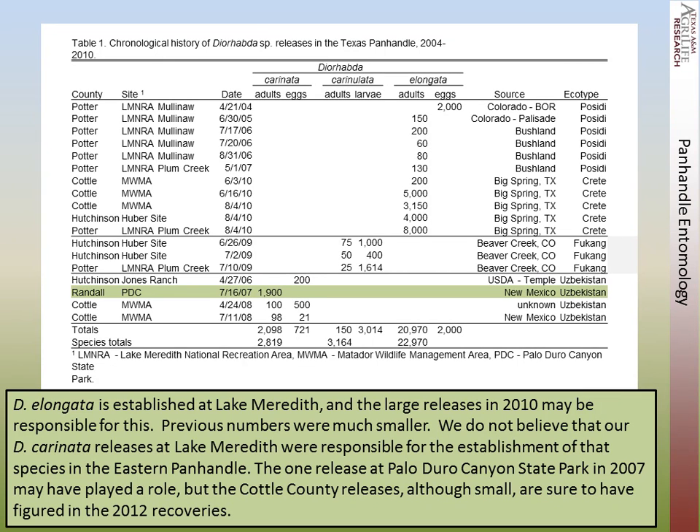Diorhabda elongata is established at Lake Meredith, and the large releases of 2010 were responsible for this. We do not believe that our Diorhabda carinata releases at Lake Meredith are responsible for establishment of the species in the Eastern Panhandle. We made one release in Palo Duro Canyon in 2007 of 1,900 adults. They may have played a role in establishing carinata in the Eastern Panhandle — after we got this release established in a cage, a flash flood carried the cage and the beetles downstream, which may have helped get them into the Red River drainage.